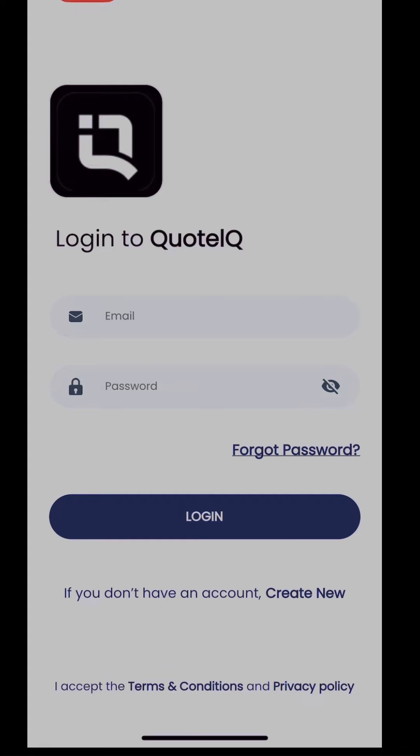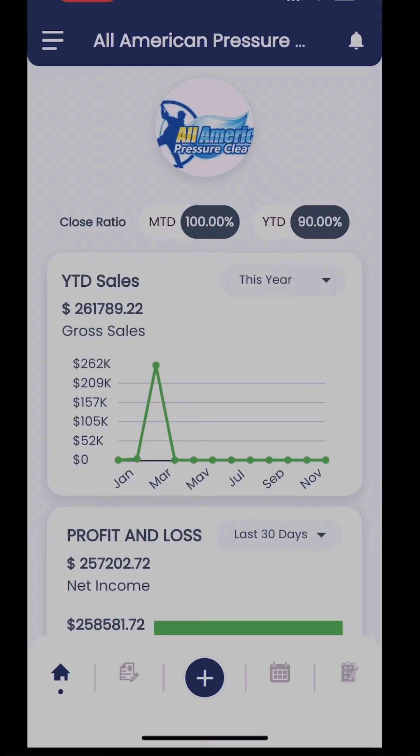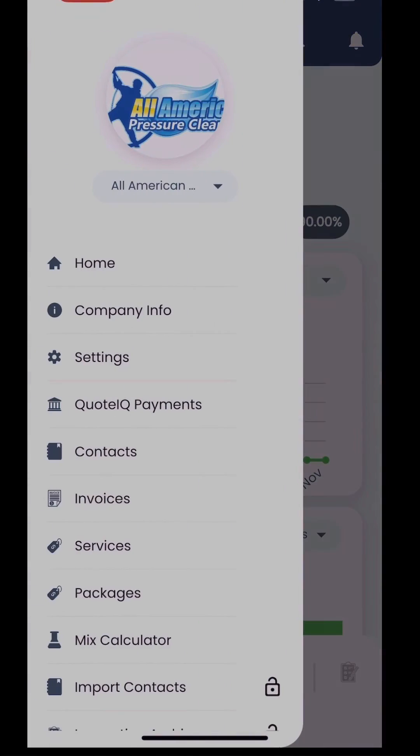Another possibility is that you're in between networks or Wi-Fi areas, or you just have a bad signal. Simply closing and reopening the app will help it reconnect with the strongest signal.